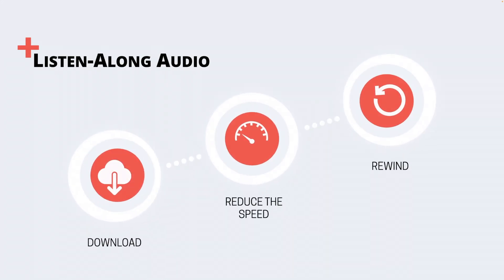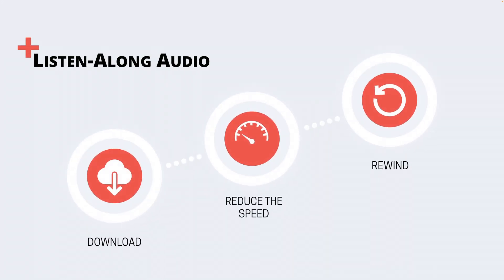The ability to download the audio files is beneficial because students can reduce the speed of the audio to improve their comprehension and practice pronunciation. Similarly, they can pause, rewind, and listen to difficult sections multiple times.